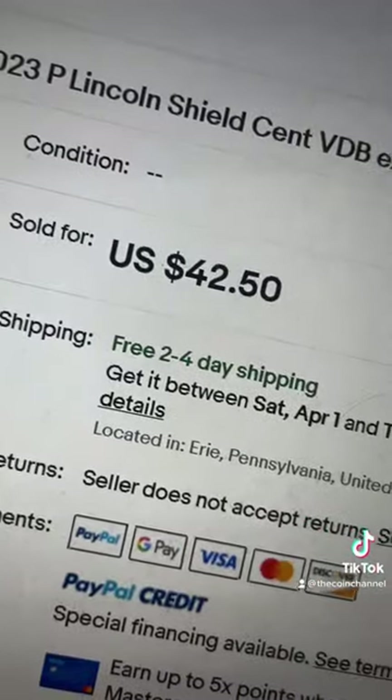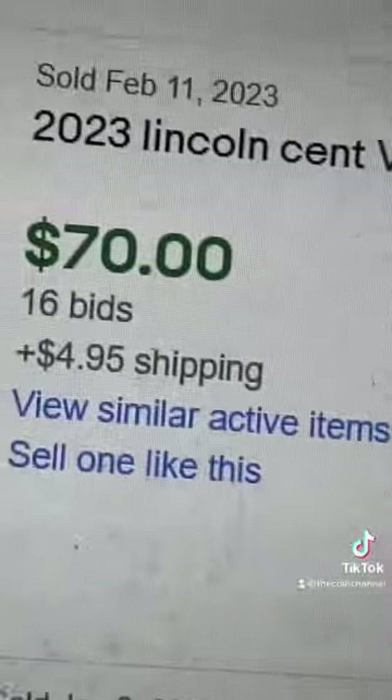This one sold for $42.50. This one just sold for $70. You could have a $50 penny in your pocket.